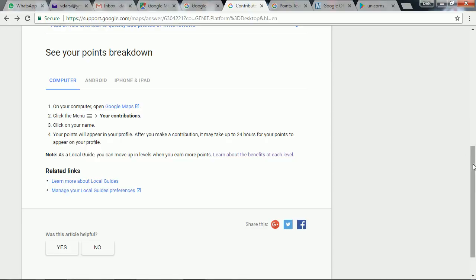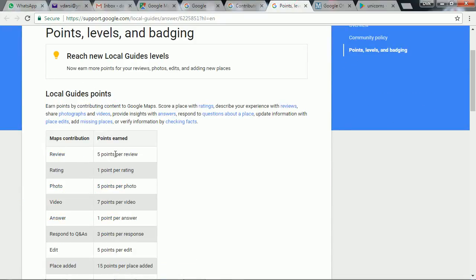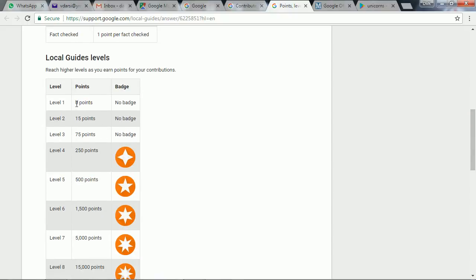Here is the process and the points you get for each contribution. If you write a review about a place you get 5 points, if you rate a place 1 point, adding a photo 5 points, a video 7 points, an answer 1 point, and responding to a question and answer 3 points. If you add a place you get 15 points. To reach level 2 you need 15 points total, level 3 requires 75 points, and from level 4 you get a badge requiring 250 points.